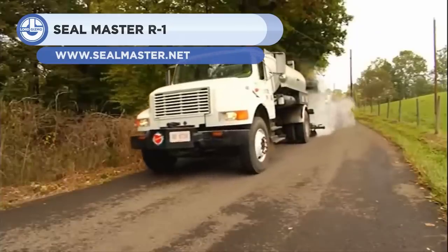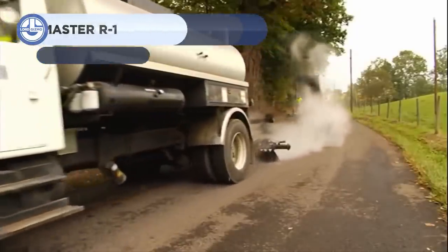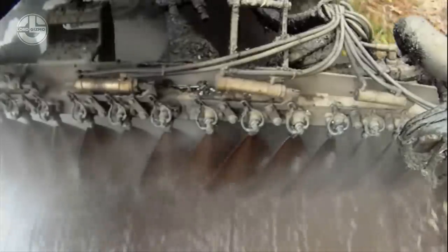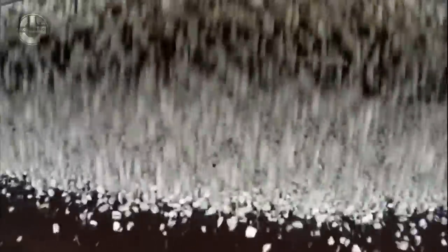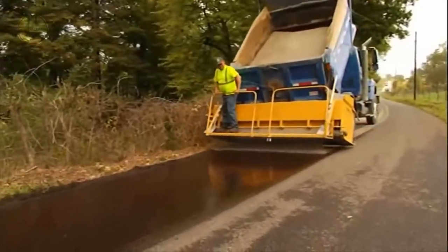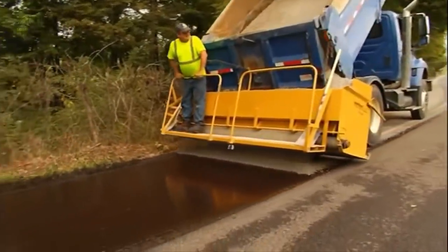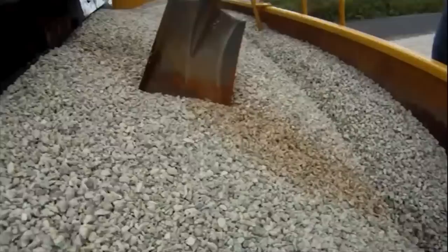Next, we have the SealMaster R1. It is an aggregate spreader for tar and chip operations on under-construction highways. It evenly distributes aggregate to specified depths with sharply cut edges. The R1 has an open-type spiral agitator that transports material to the hopper's outer edges. It has a total storage capacity of 1.41 cubic yards and can distribute gravel 10 feet wide over the road.